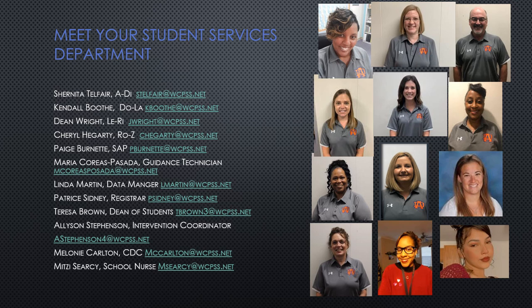In addition, we have a school nurse, a career development coordinator that helps students reach their post-secondary goals and look at careers, an intervention coordinator, a data manager, a registrar, a guidance tech, and a dean of students.